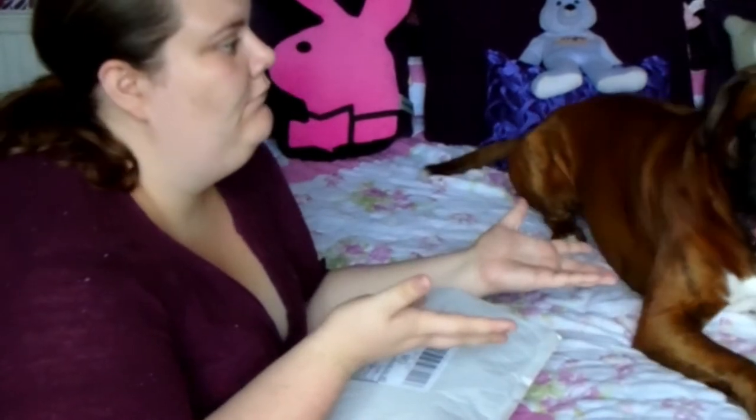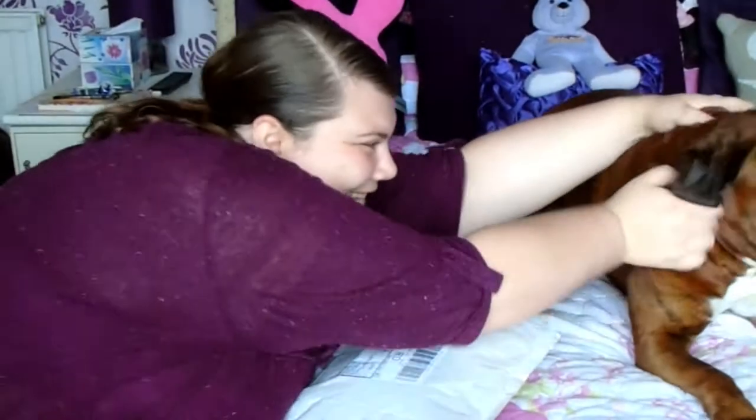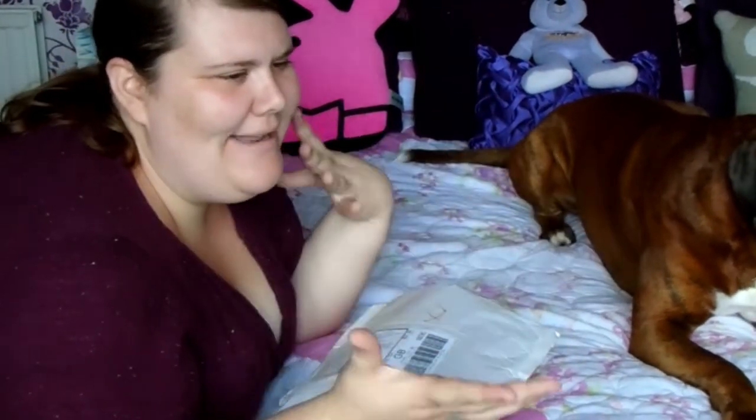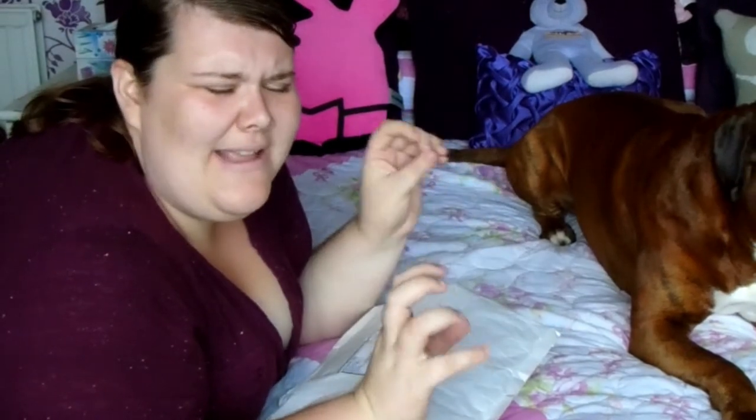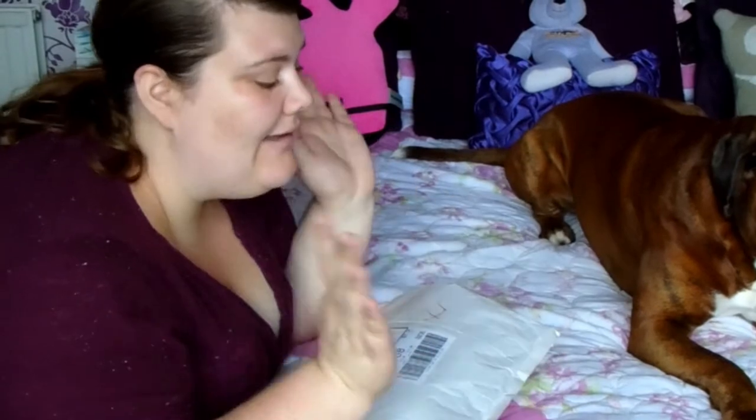Hello friends! So today as you can see I'm joined by Harbin. Very moody and fly today, aren't you? Anyway, today as you can tell we are kind of in the same place that we were a couple of months ago — I think it's about 8 or 9 months ago now actually. It's gone so quick, it's ridiculous. Because we are doing another unboxing.